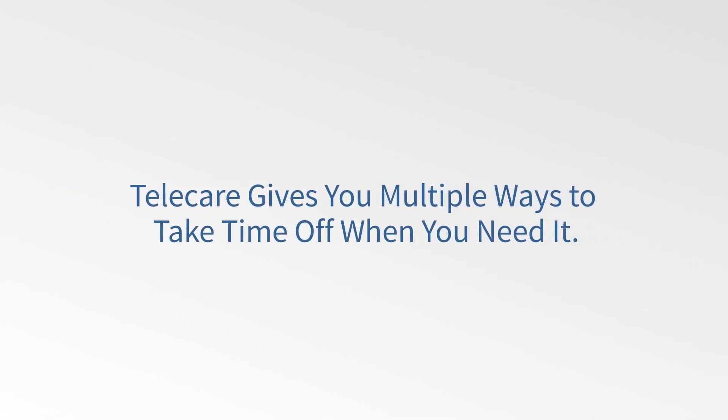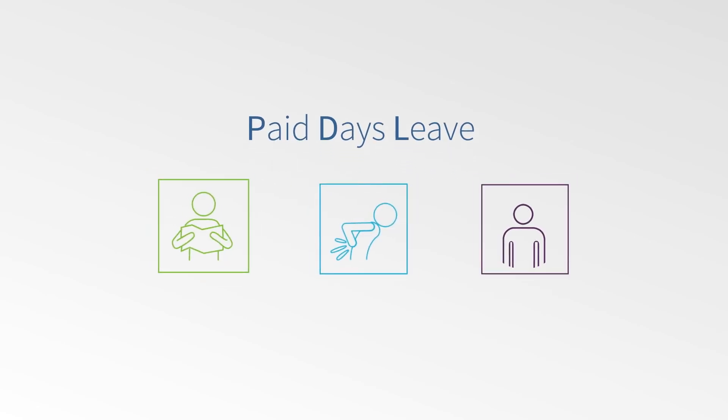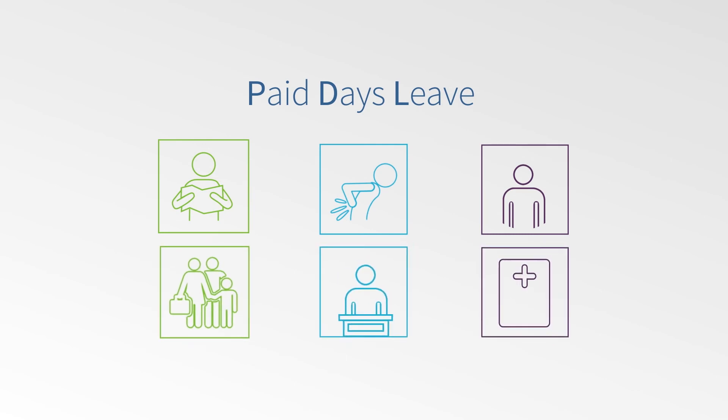Now let's get back to the present. Telecare gives you multiple ways to take time off when you need it. You can use PDL for vacation, sick time, or personal matters. You'll receive paid leave for holidays, jury duty, and bereavement leave.